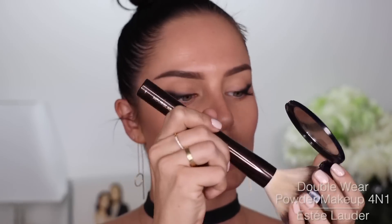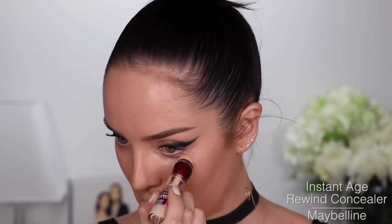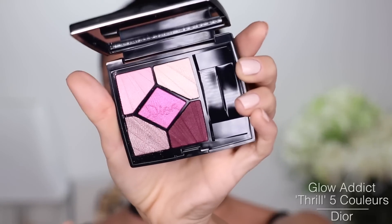I'm just going to take Estee Lauder Double Wear Powder Foundation. I'm going to put Brightness under my eye — Age Rewind from Maybelline. I just bought this one in Canada actually, I thought it was really pretty. It's a new one called Thrill. Taking this light shade, it looks really shimmery. Little bit of mascara on those lower lashes.